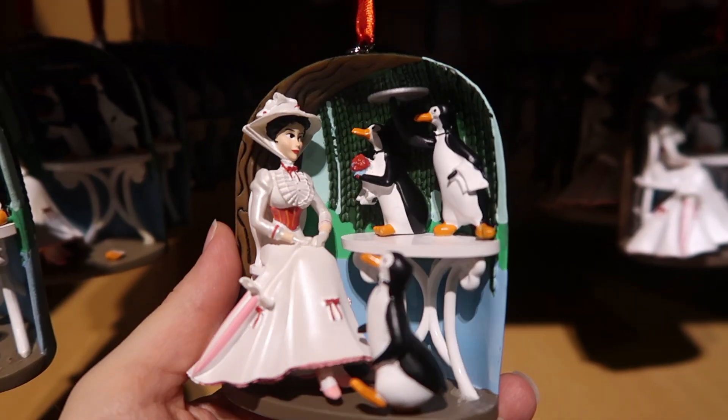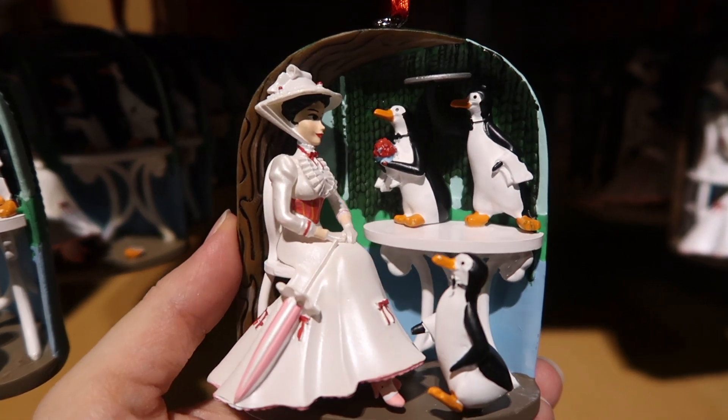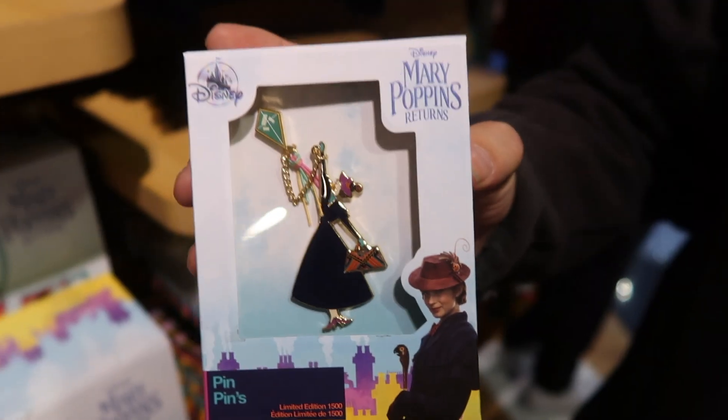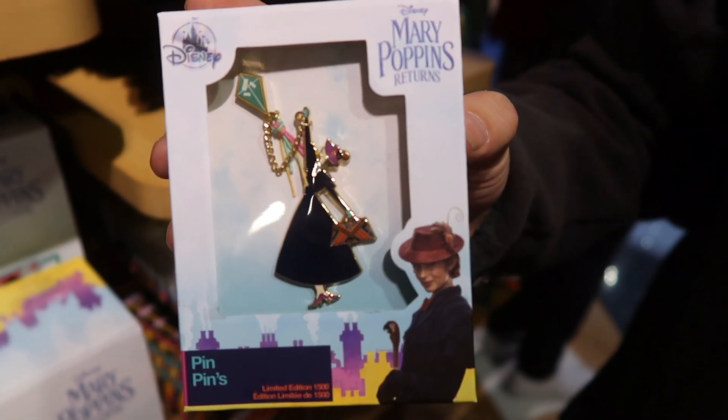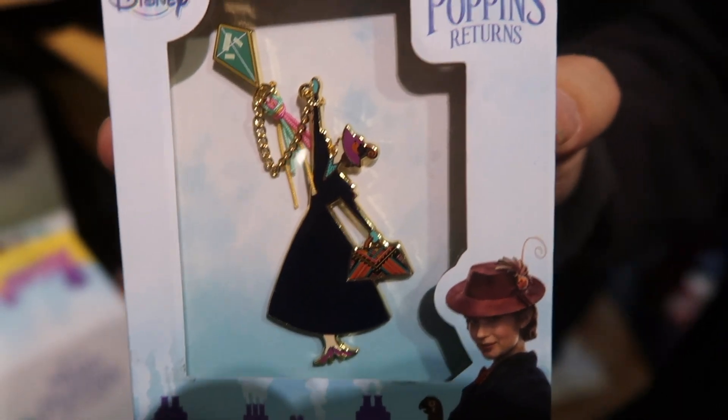This is an ornament and it's $16.95. This is a Mary Poppins pin and it's $39.95, and it's limited to 1,500.